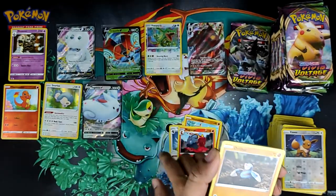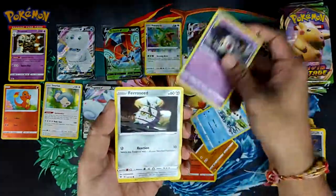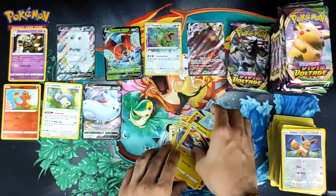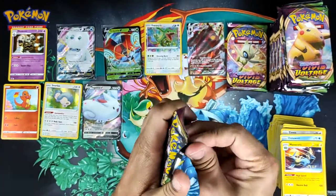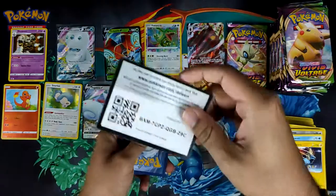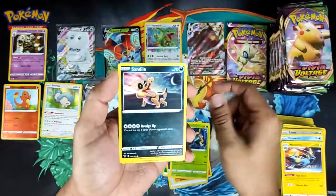How many have we got so far — one, two, three, four, five. We might get one more hit on this side of the booster box, but because it's five I don't think so. These next three packs are probably just gonna be greens, or it could be a regular holo since we've only got two holos. Seems to be about six holos is the average.